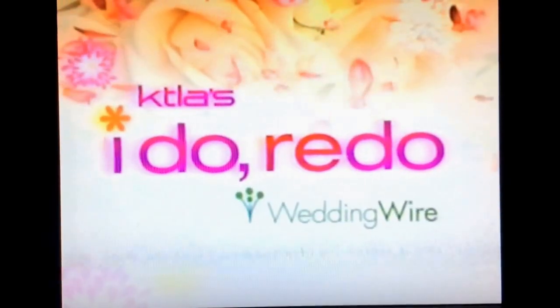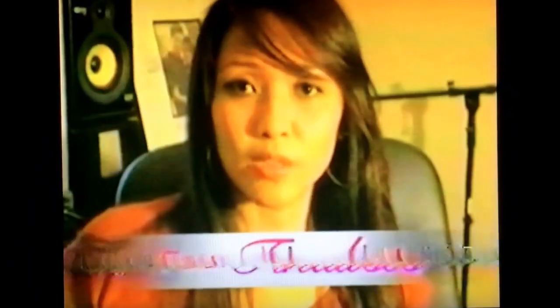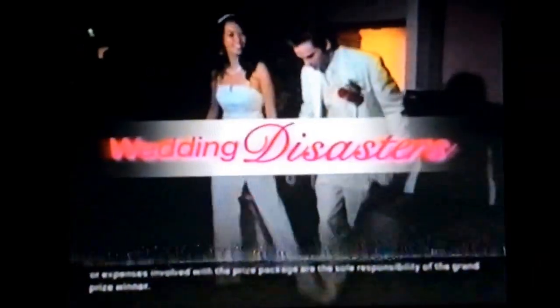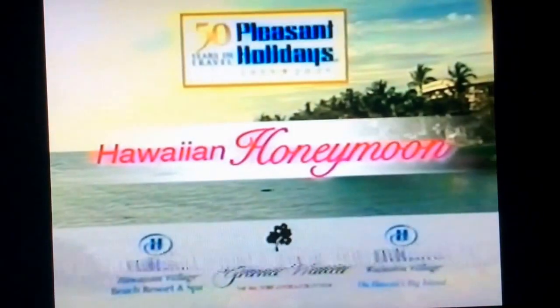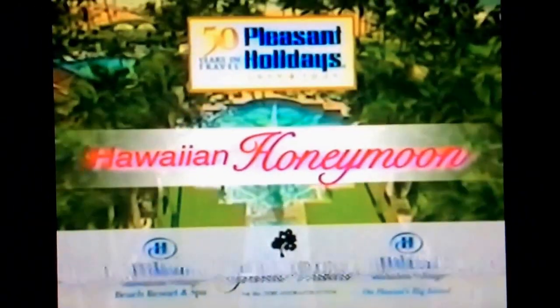On KTLA's I Do Read You, presented by WeddingWire.com, four finalists are chosen but only one lucky couple will win. All next week, watch the KTLA Morning News to see their wedding day disasters. Then log on to KTLA.com to vote on which one takes the cake. Prizes include an all-expenses-paid green wedding package and Hawaiian honeymoon provided by Pleasant Holidays.